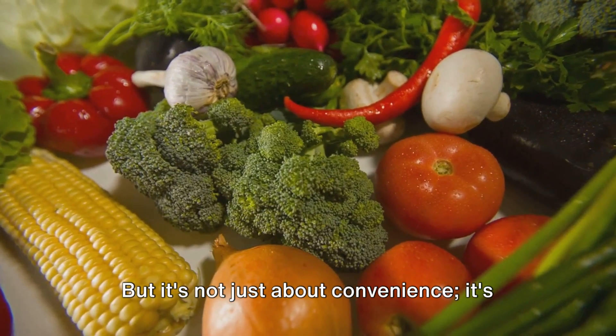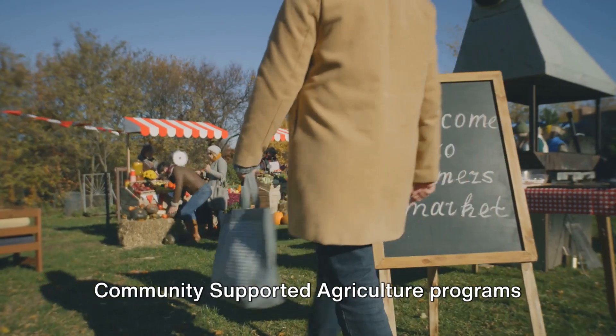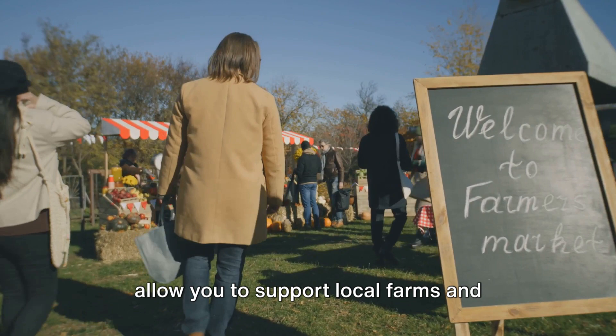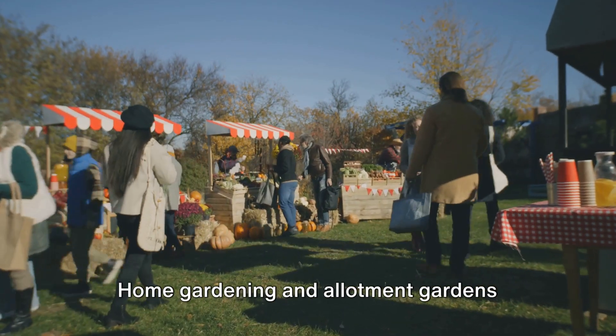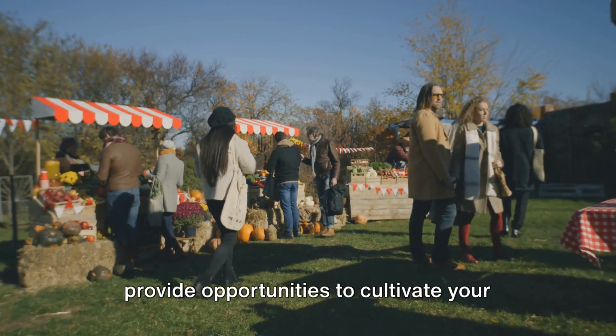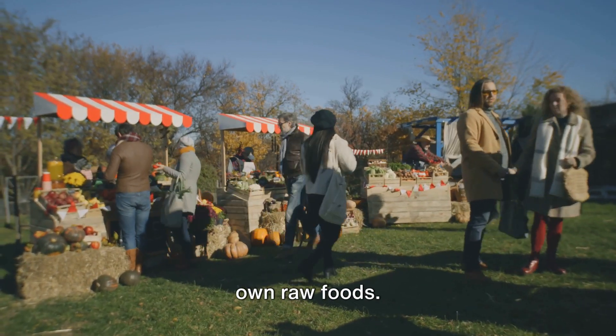But it's not just about convenience, it's about community. Community-supported agriculture programs allow you to support local farms and receive a steady supply of fresh, seasonal produce. Home gardening and allotment gardens provide opportunities to cultivate your own raw foods.